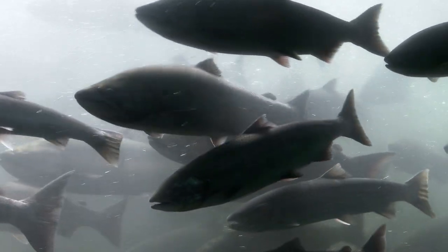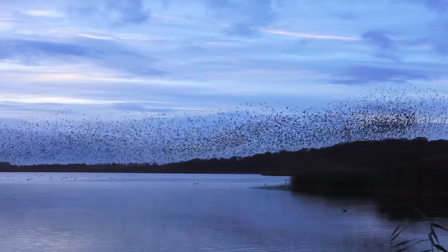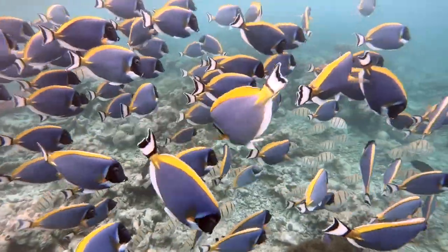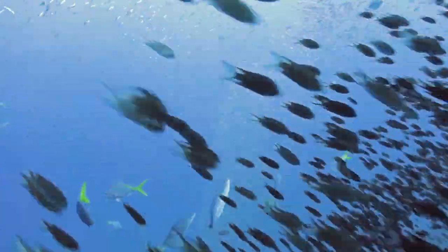From migrating long distances to avoiding predators, the synchronization of large groups of animals is mesmerizing to watch and essential for their survival.